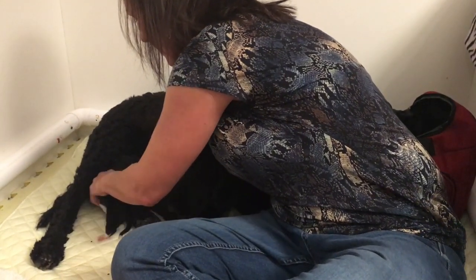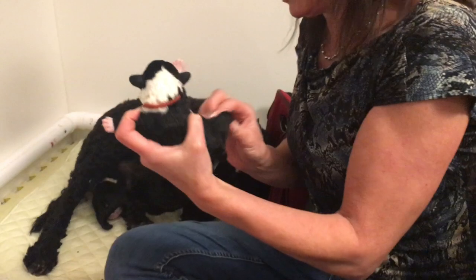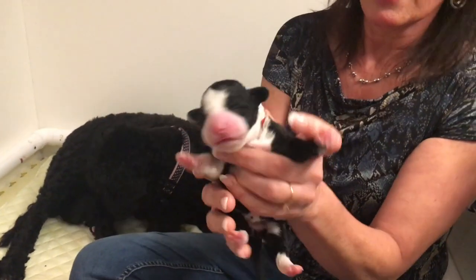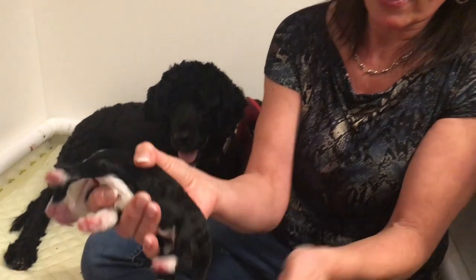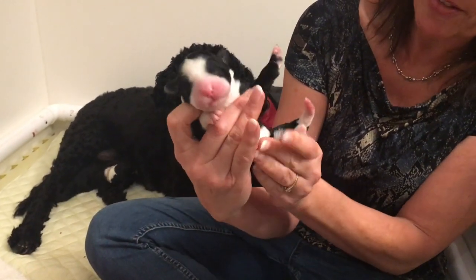And this one is Scarlet. She's a little girl and she's got the Irish collar and a little more white on her face, and all the white with a tip as well on her tail.